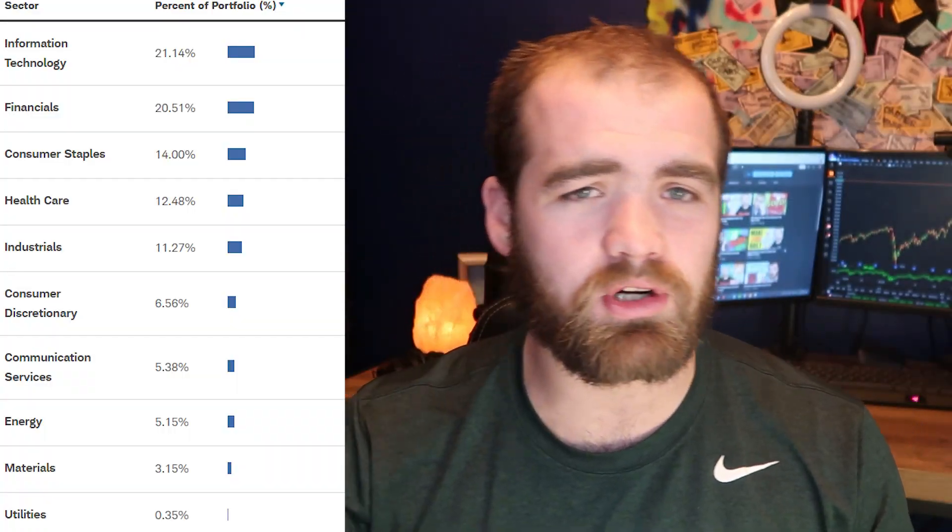We have fantastic dividend stocks in here like Home Depot and many others. So this is absolutely a no-brainer ETF. It's super diversified with a ton of different sectors — technology, financial, healthcare, consumer goods, and more. You're investing into diversified sectors, top dividend-paying stocks, and some of the top growth stocks. This is an absolutely perfect ETF.